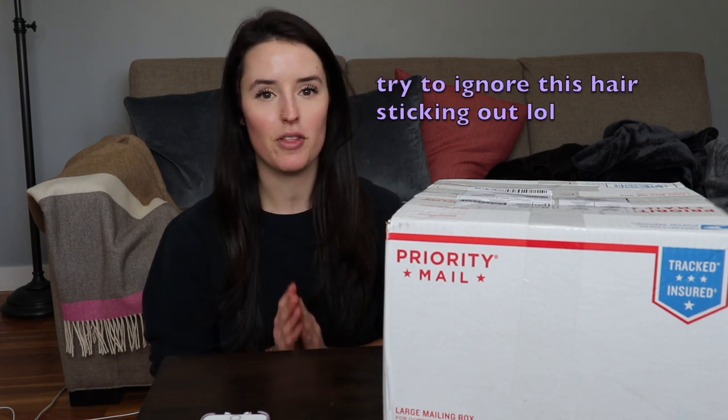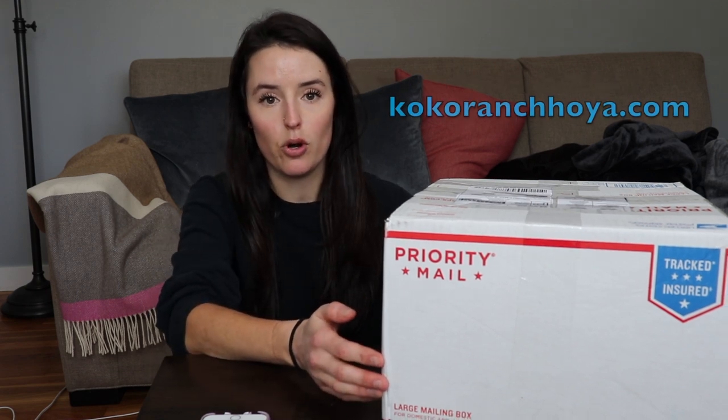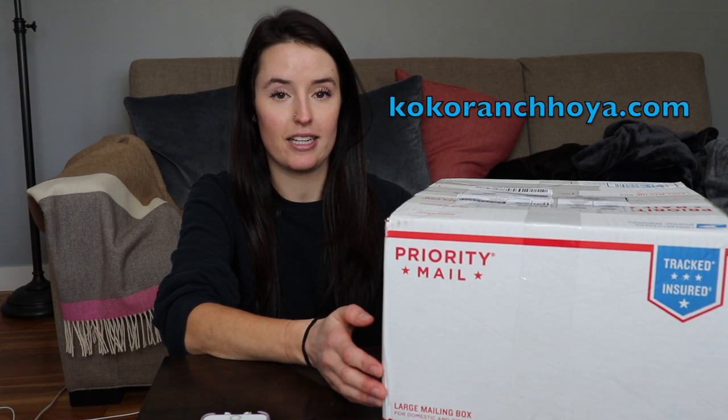Hey guys, welcome back to my channel. I'm very excited about this unboxing today. I ordered my plants from Coco Ranch and these are plants from Florida. It was shipped on Sunday and today is Thursday, so I'm very excited to see how they did in the mail.